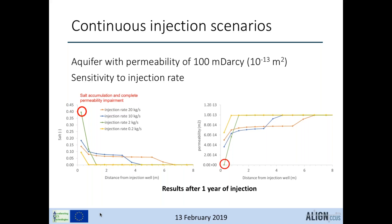If the injection rate is lowered further to 0.2 kg/s, there is hardly any salt that precipitates, illustrating the three mechanisms described earlier.